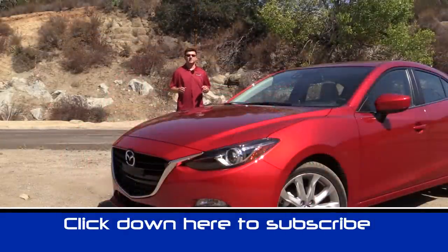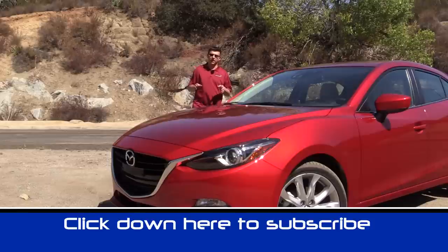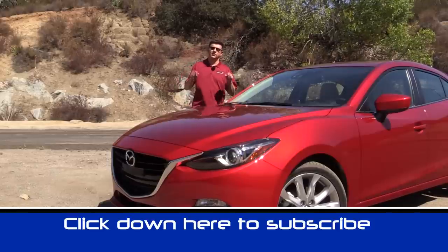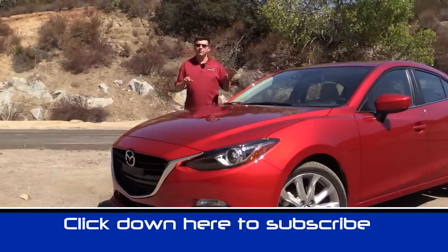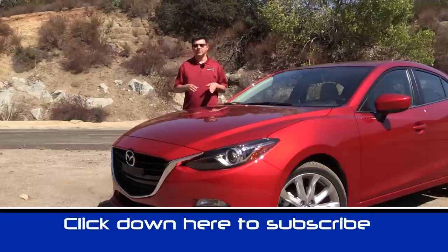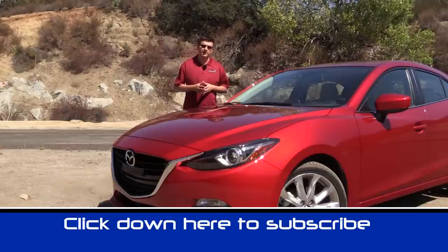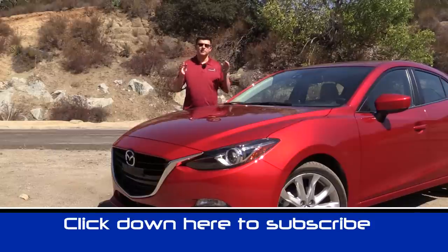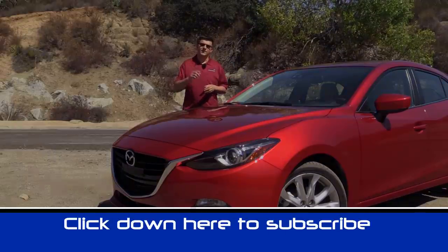I'm Alex Dykes, and this has been our quick look at the 2014 Mazda 3 hatchback. Be sure to click the subscribe banner to be updated on all our latest videos, including a more complete week-long review of the Mazda 3. Be sure to comment on this video, tell us what you liked, what you didn't like. You can also send us messages right here on YouTube, and we'll see you next week.